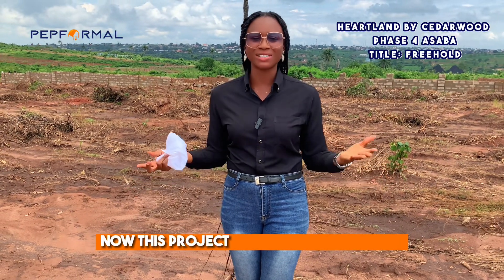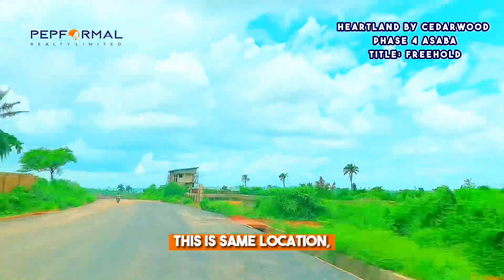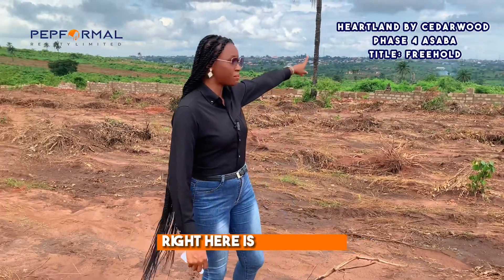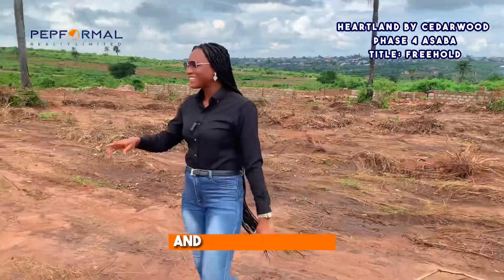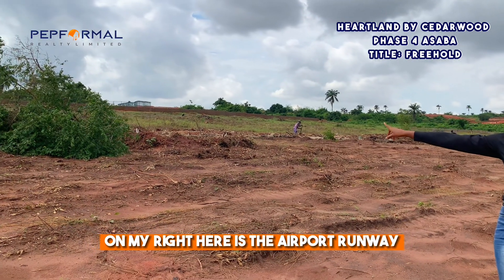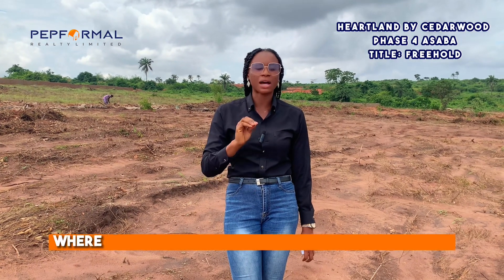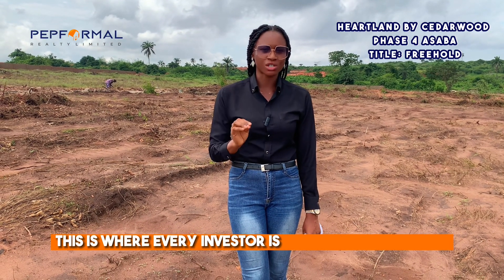This project is even more excellent and interesting than the previous ones — same location, same title. Right here is Ibuzo Town, right here is the popular Immigration Service, and on my right is the airport runway. This tells you the project is right in the heart of Asaba, positioned where you can maximize your returns on investment.